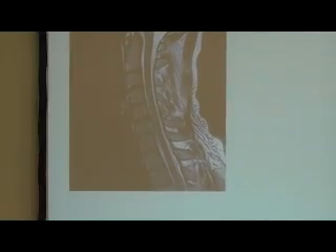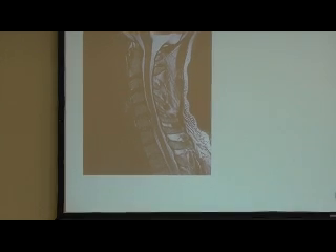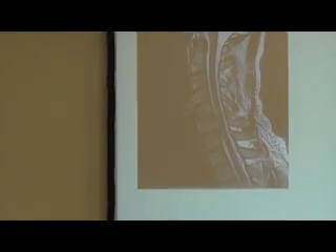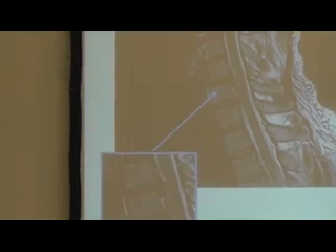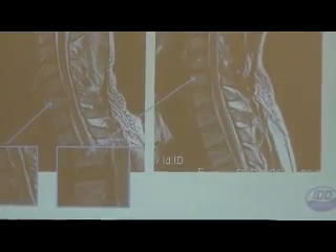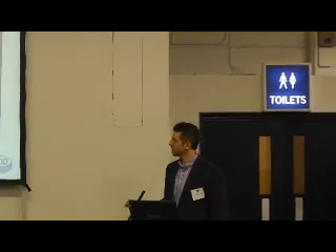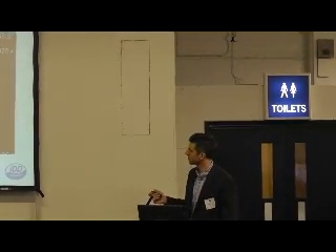As I said, you can also use IDD on the neck. Here's another example - you can see a nice disc bulge in the cervical spine, and then after the sessions there's a noticeable improvement. This patient was having a lot of arm pain from nerve compression coming out from that level, and by the end the arm pain from nerve compression was significantly reduced.